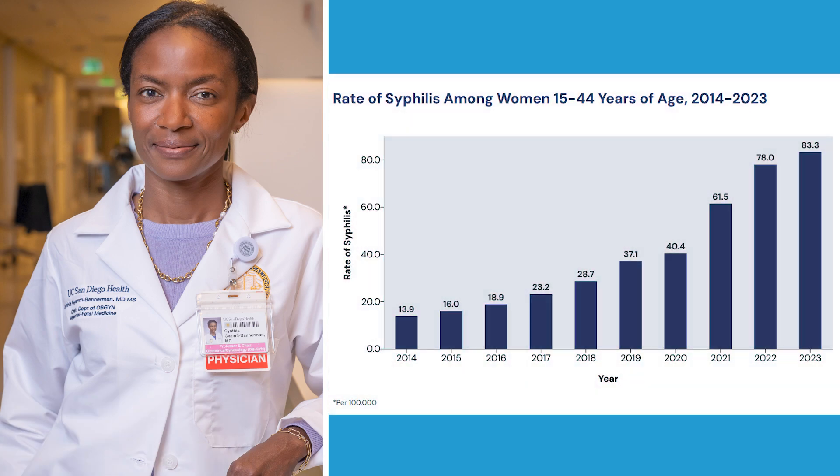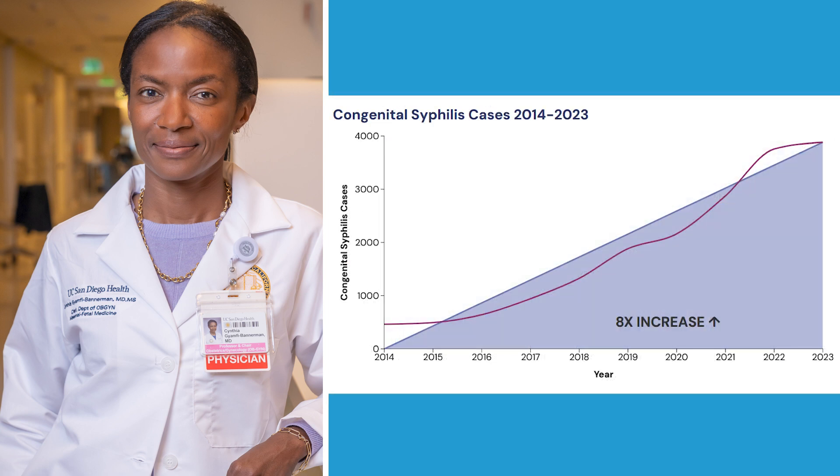Since 2014, the United States has seen a dramatic rise in the rate of primary and secondary syphilis among women aged 15 to 44. In tandem with this alarming increase in syphilis in women, we have seen an eightfold increase in cases of congenital syphilis since 2014.